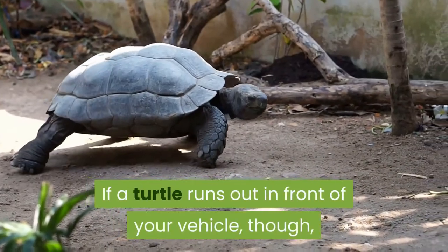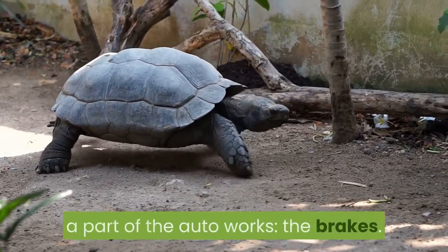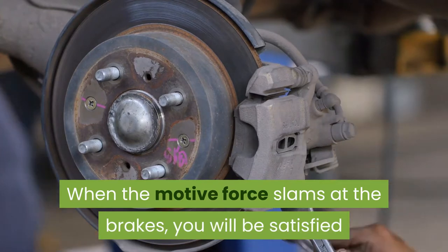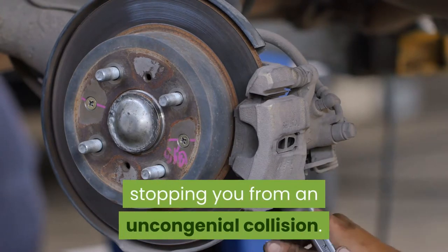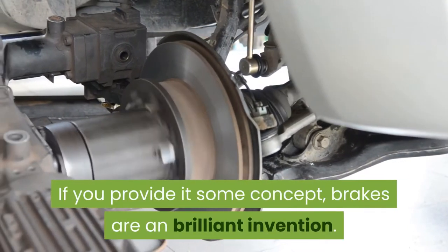If a turtle runs out in front of your vehicle, though, you might start thinking about how one part of the auto works: the brakes. When the driver slams on the brakes, you will be satisfied that they quickly bring the auto to a stop, stopping you from an unpleasant collision. If you give it some thought, brakes are a brilliant invention.